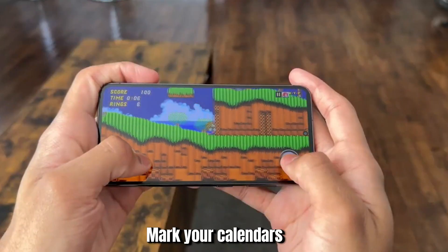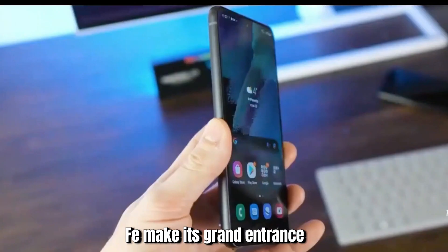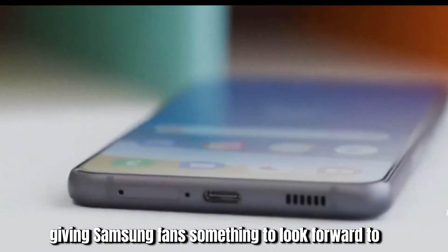Mark your calendars: October might just be the month we see the S24 FE make its grand entrance, giving Samsung fans something to look forward to in the fall.